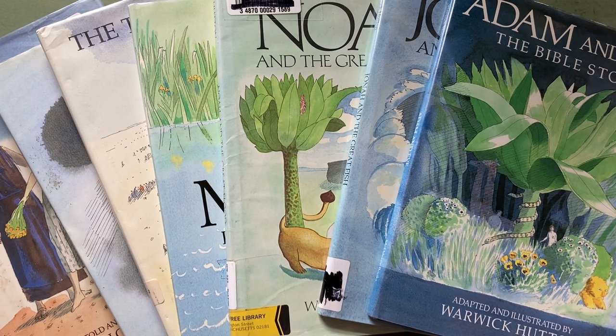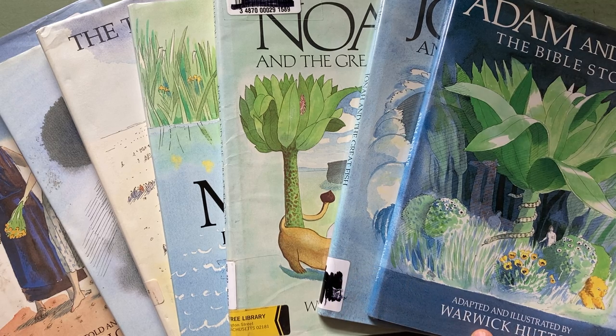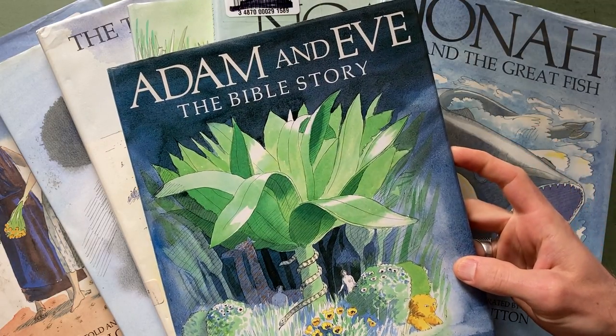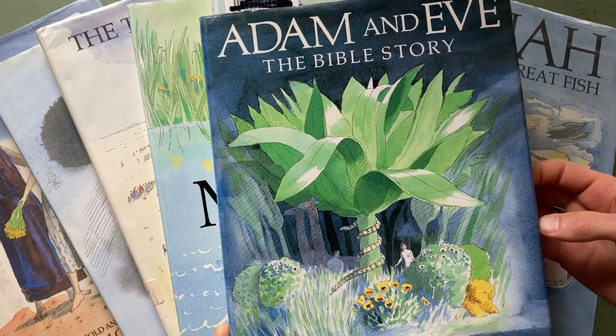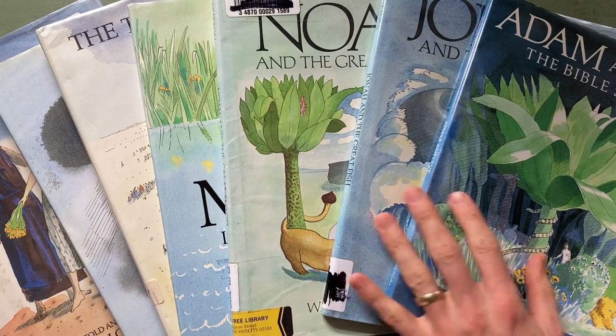We love print books, we love printed materials, and we're going to talk today about Warwick Hutton, a UK illustrator, and his adaptive work. We're just going to look at one book that I found up in Pennsylvania recently, and it blew my mind.